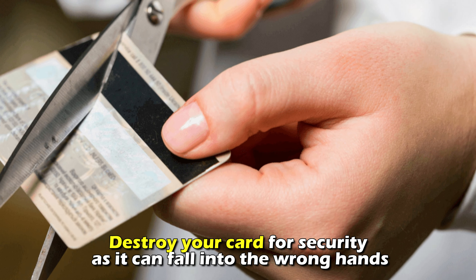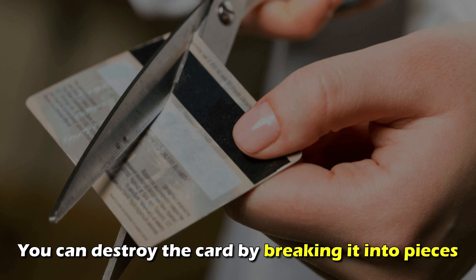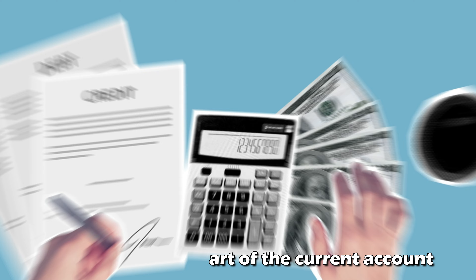Destroy your card for security, as it can fall into the wrong hands. You can destroy the card by breaking it into pieces. Follow your credit report in the following months to ensure it's not listed as part of a current account.